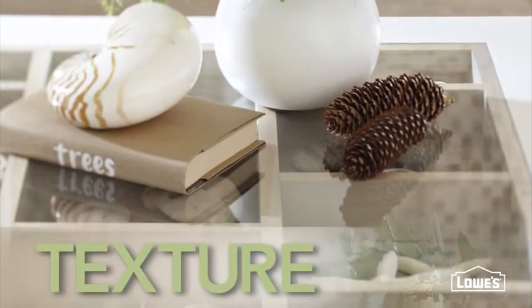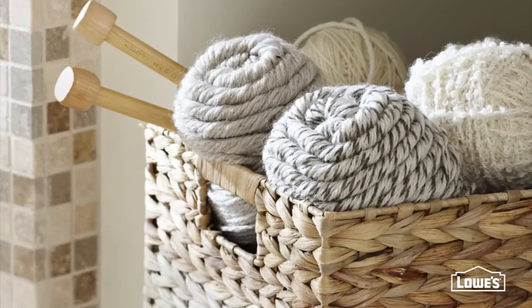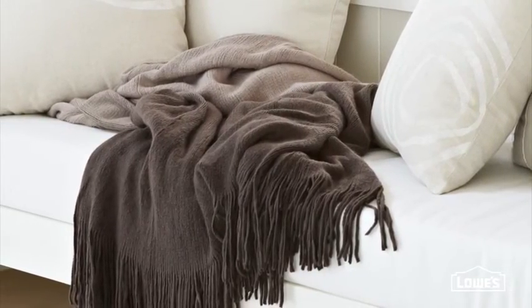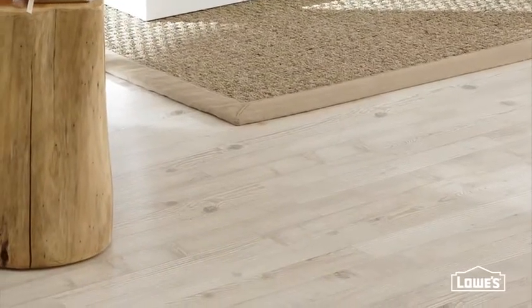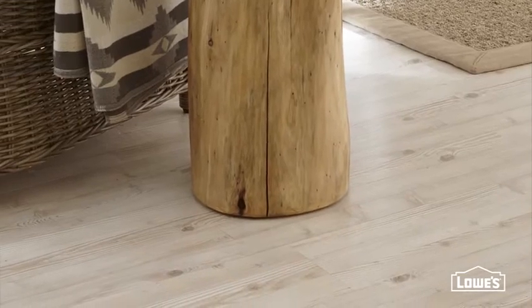The outdoors-in trend is as much about texture as it is about tones. Use wovens of all different weights for a rustic, rough feel. Then mix in softer, more touchable textiles to balance the rugged textures. Materials should look and feel organic, even if they're not. This engineered flooring appears to have been worn smooth over years and years, but really it's right out of the box.